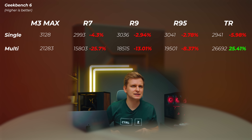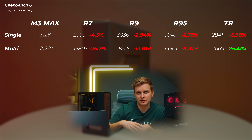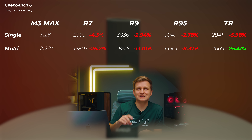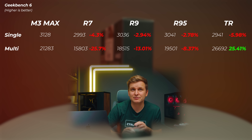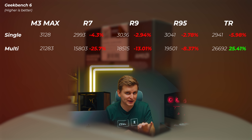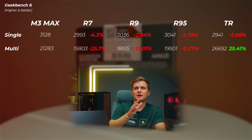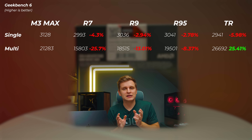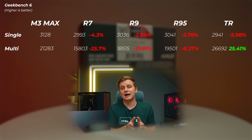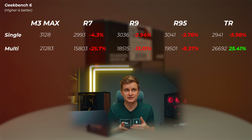Moving on to Geekbench 6: the Ryzen 7 is about 4.3% slower in single-core and about 25% slower in multi-core. The 7900X is about 3% slower in single-core and about 13% slower in multi-core. The 7950X is about 3% slower in single-core and about 8.4% slower in multi-core. That Ryzen has 16 P-cores, where this M3 Max has only 12 P-cores and 4 E-cores — mightily impressive for Apple. The Threadripper is about 6% slower in single-core but about 25% faster in multi-core, mostly because Geekbench 6 doesn't count hyper-threading, so the two threads per core can't really be utilized there.